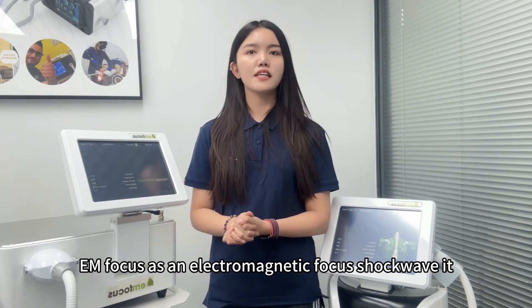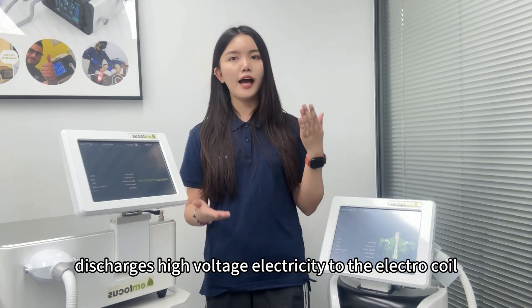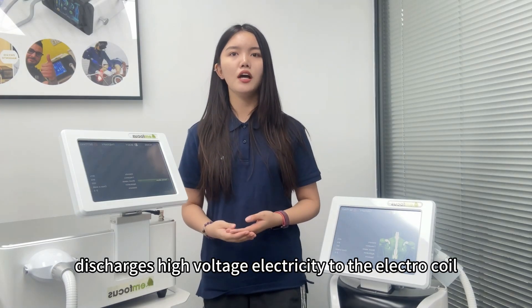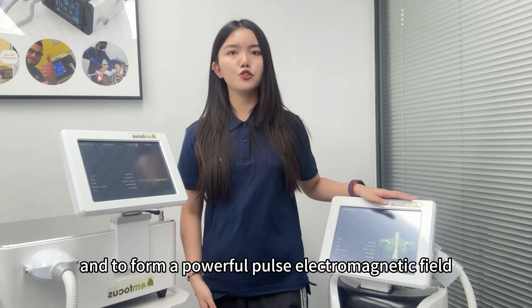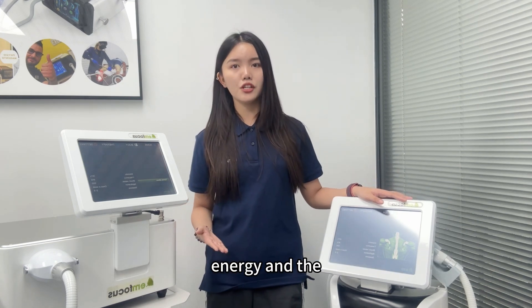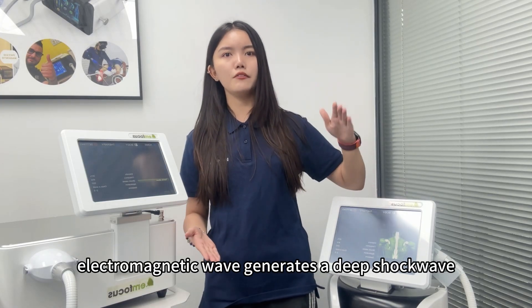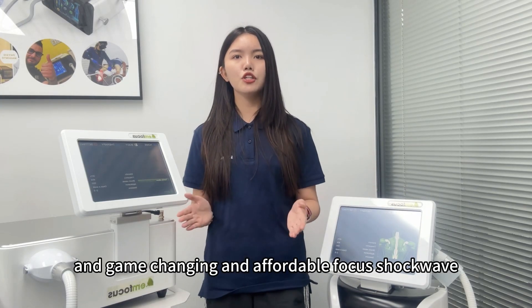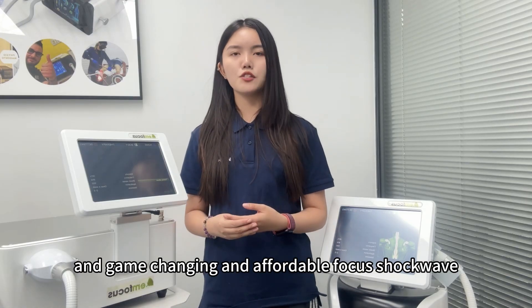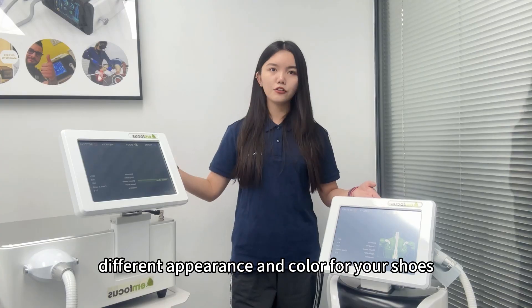YenFocus is an electromagnetic focused shockwave device. It discharges high-voltage electricity to the electrodes to form a powerful electromagnetic field energy, and the electromagnetic wave generates a deep shock wave in the water — a game-changing and affordable focused shock wave. There are many different appearances and colors for you to choose from.